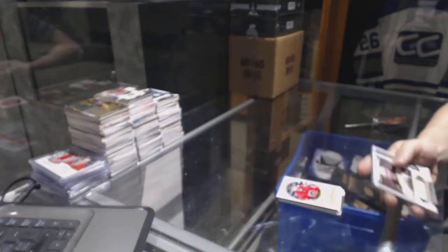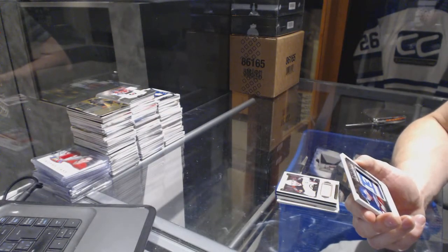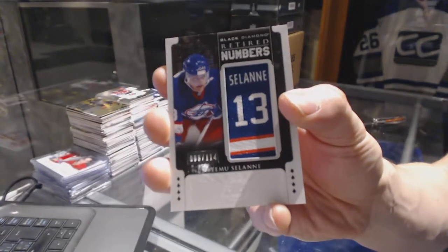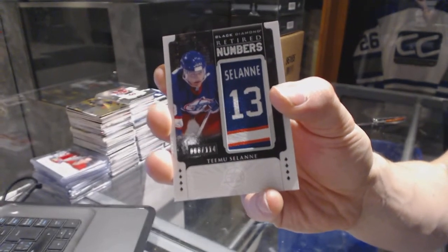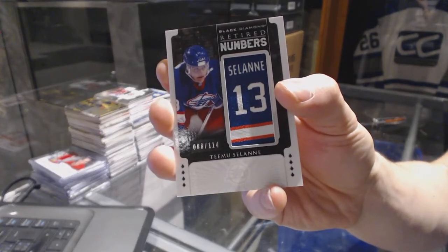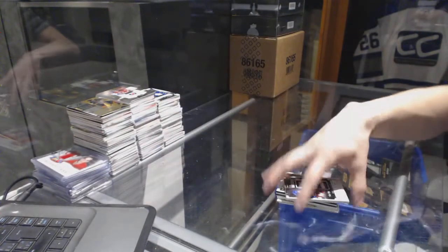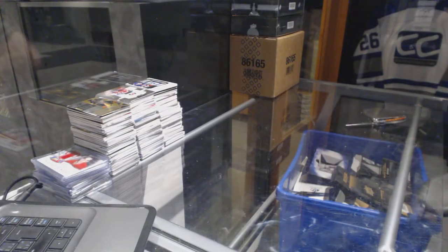We've got a retired numbers card numbered 8 of 114 for the old Winnipeg Jets — aka the Arizona Coyotes — Timu Selanne. All right, coming up next: the 11-12 and 13-14 The Cup.